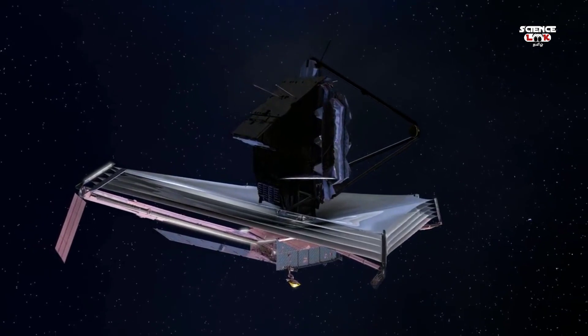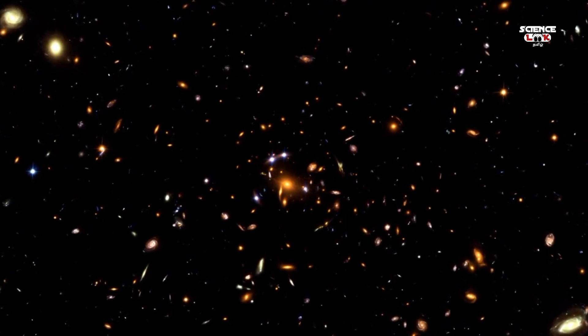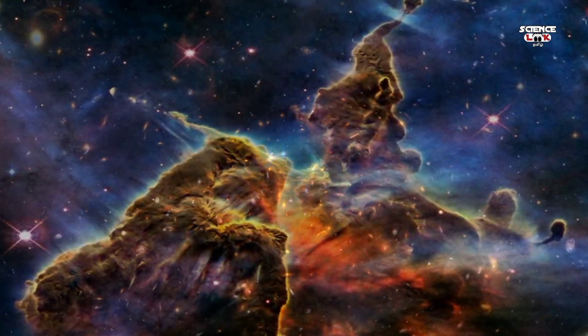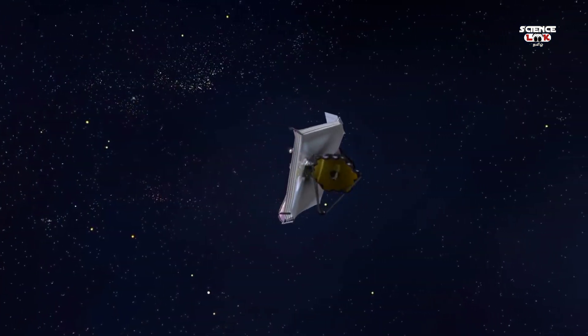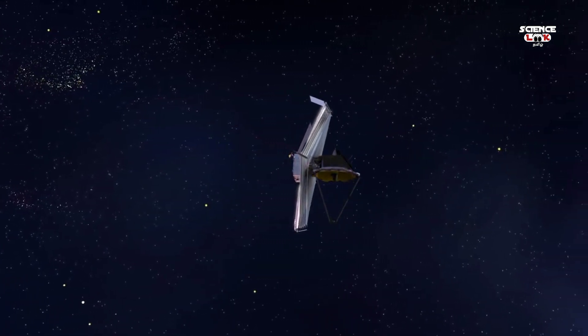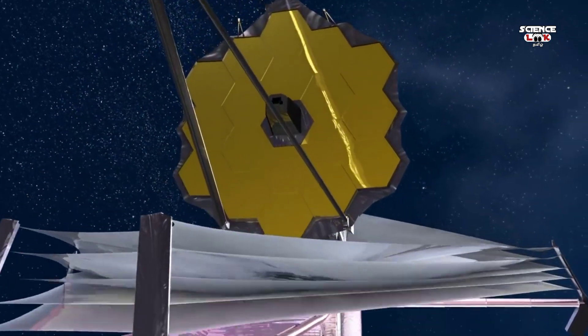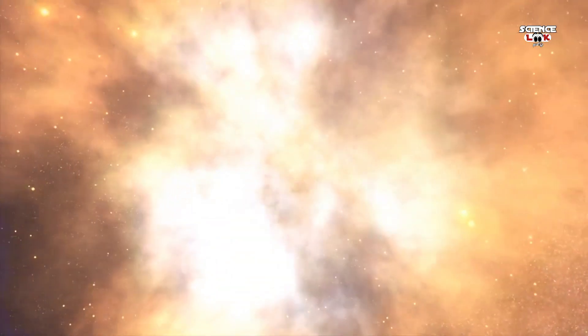This brings to fruition the work of thousands of members of the Webb team from the United States, Canada, and Europe. Astronomers from all over the world can now use this facility to study the universe. NASA's James Webb Space Telescope is a game changer. Discoveries made by this observatory will rewrite textbooks, inspiring the next generation of future engineers and scientists. This revolutionary tool will provide an unprecedented view into the birth of the first stars and galaxies, unleashing a new dawn of discovery.